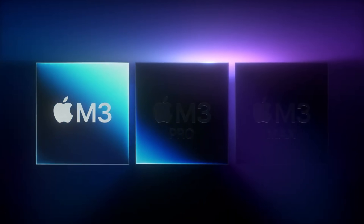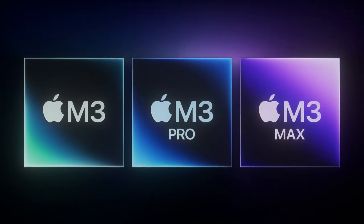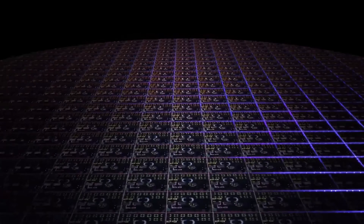If you watched Apple's Scary Fast event, you'll know the highlights. We've got a new M3 family of chips — the standard M3, the M3 Pro, and the M3 Max — all built on TSMC's three nanometer process. Basically, that means Apple can cram more transistors into the same physical space, while improving power efficiency and performance.